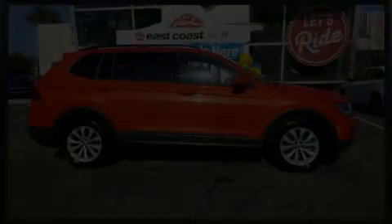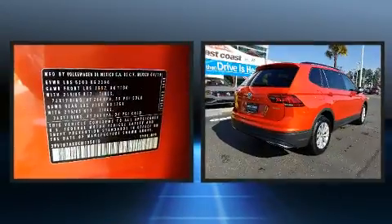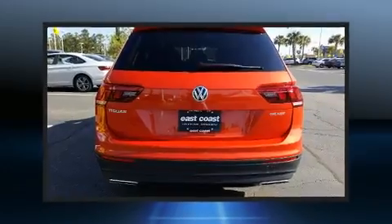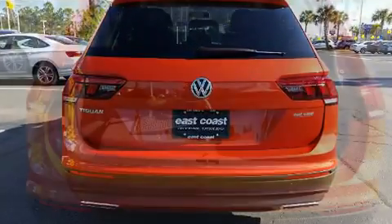Load your family into the 2019 Volkswagen Tiguan with fewer than 5,000 miles on the odometer. This four-door sport utility vehicle prioritizes comfort, safety, and convenience. Under the hood, you'll find a four-cylinder engine with more than 170 horsepower.